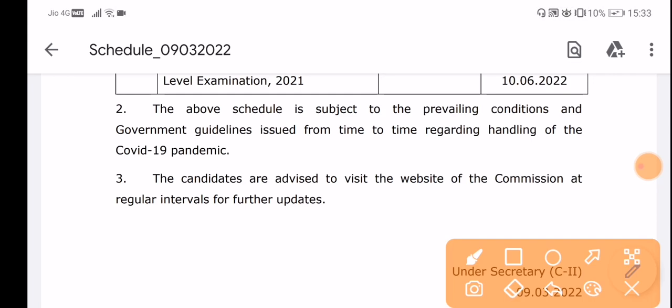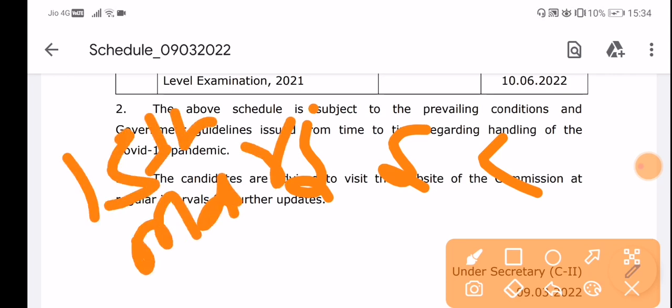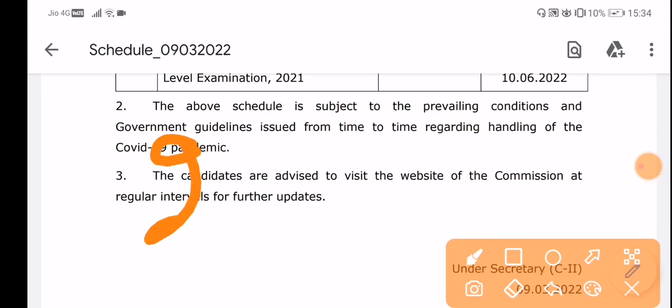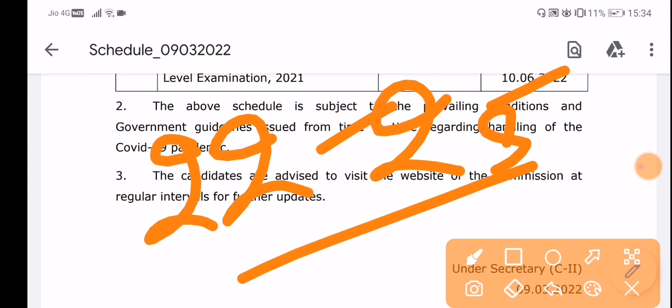Now let's talk about application status. You will be able to check your application status from around 15 March onwards, and you can visit the official website to see when your application status will be available.